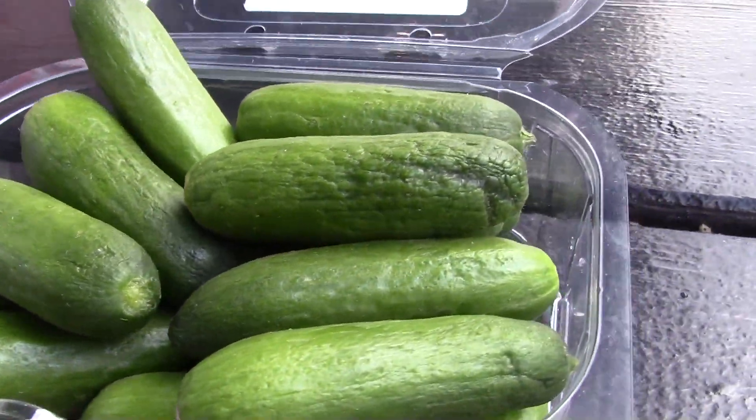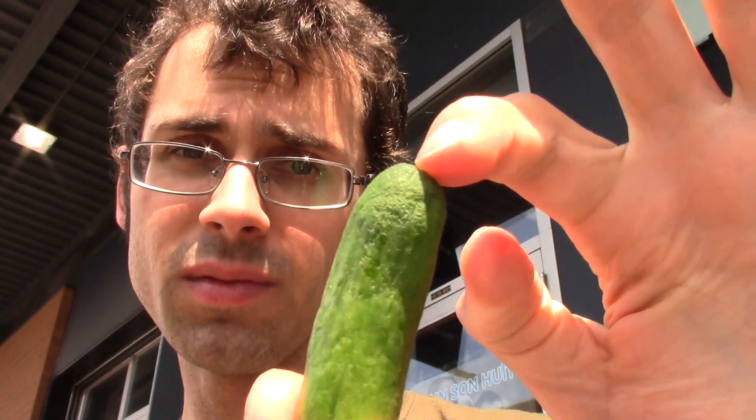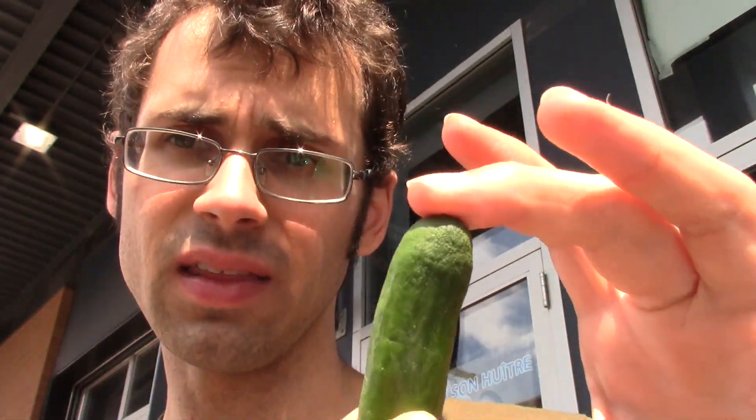It is a very tiny little cucumber. Look at that. Isn't that adorable? It looks like the little baby gherkins that you can get. Maybe that's where those come from. But it was sold to me as a micro cucumber. I picked it up because I've never seen anything this tiny.